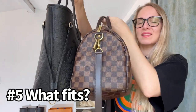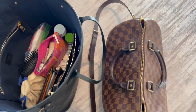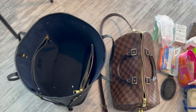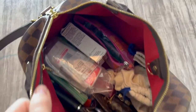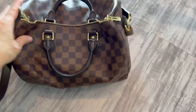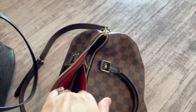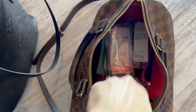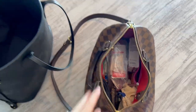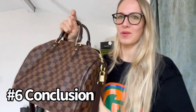Finally, let's talk about what fits in this bag. I'm going to show you that this Speedy holds almost as much as my Neverfull. I emptied everything from the Neverfull and put it all into the Speedy — and it all fits so nicely, with room to spare. You could even add a sweater, an extra t-shirt, or a water bottle. I used to put a water bottle in here all the time, plus my phone fits right in the pocket.